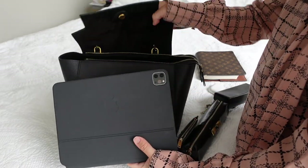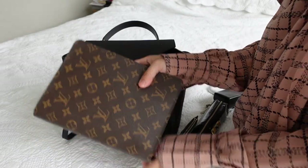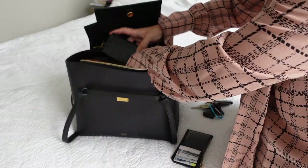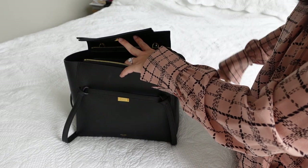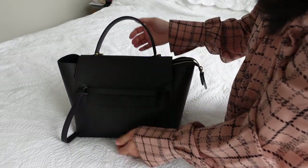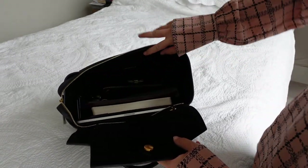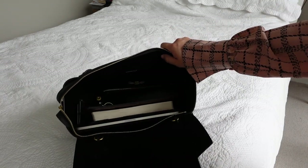Going from largest item to smallest, here's what fits: my iPad Pro with a keyboard case — which is quite bulky — my Louis Vuitton desk agenda, my makeup pouch, my reading glasses, my card holder, my keys, and my AirPods. I'd say that's the bag at capacity, and it just closes. Everything is quite neat and tidy with the small items in the main part of the bag, and I don't envisage having too much trouble finding things when I need them.